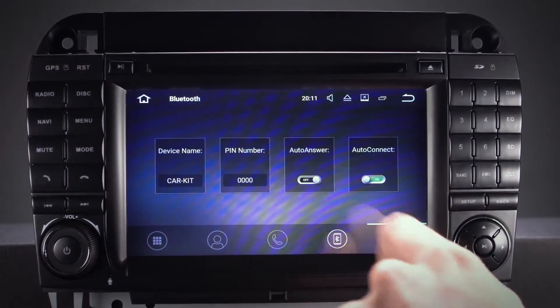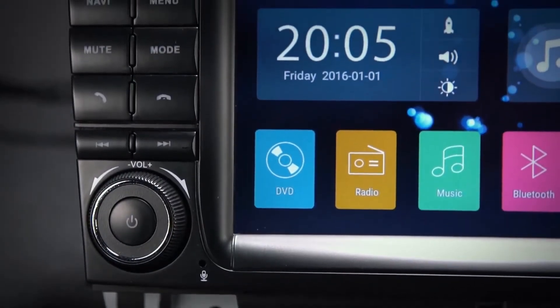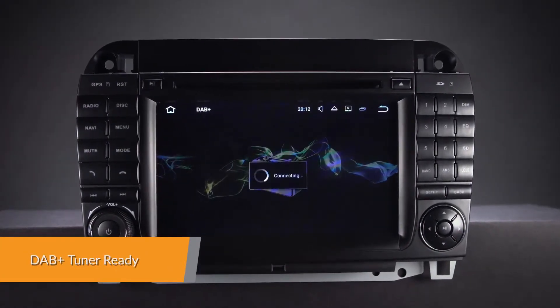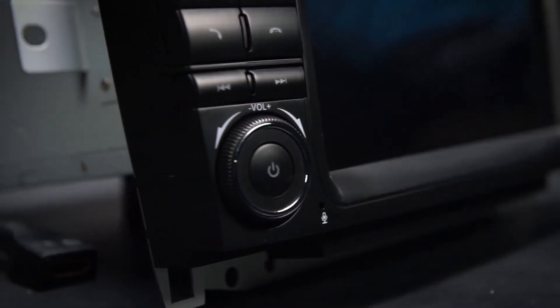Make and receive hands-free calls, access your phone book, call logs, search contact information and listen to your favourite music. Enjoy DAB radio in your car — just connect the X-Tron's USB DAB radio receiver stick via USB port.